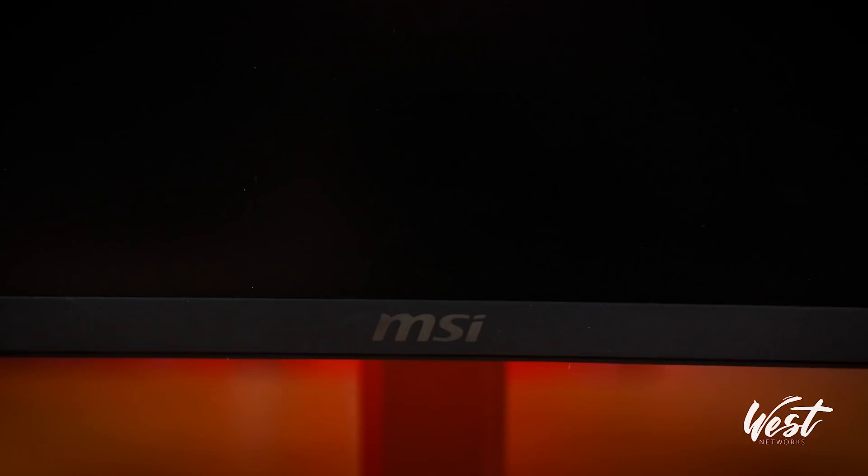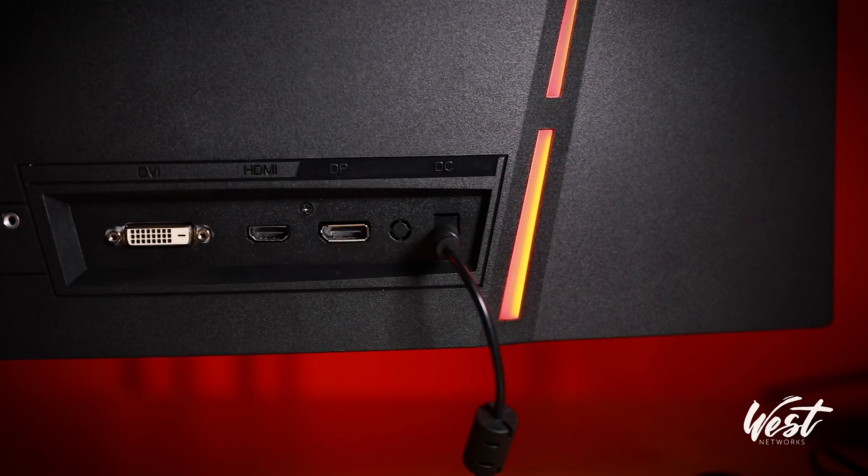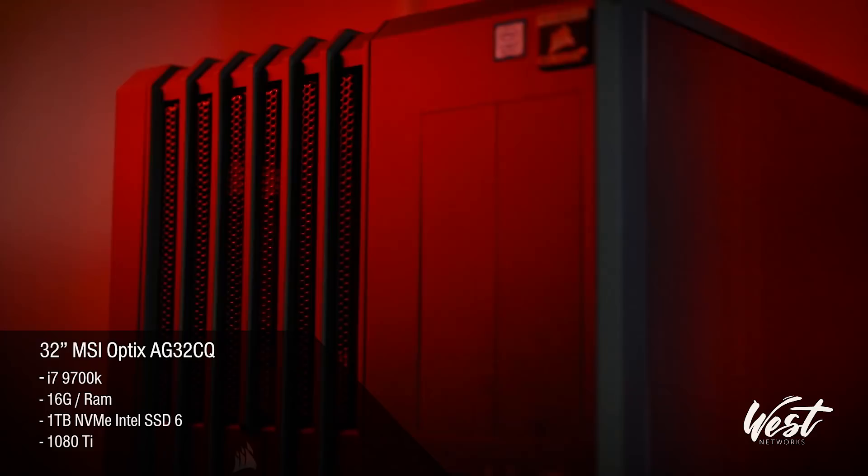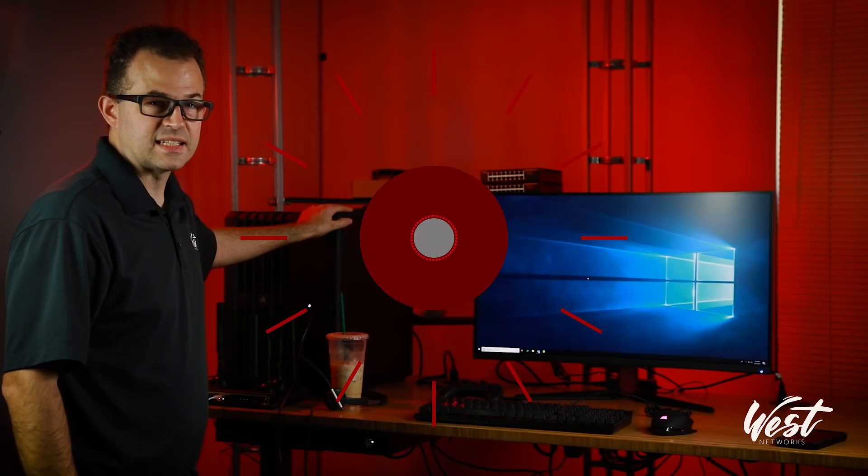I'm going to start with the 32-inch because I thought it'd be a fun little evolution — we'll go 32, 49, 65. I'm going to talk about two different things: usability for work and productivity, and then gaming. The computer I'm going to use to power this is an i7-9700K with 32 gigs of RAM, one terabyte NVMe Intel SSD, and a 1080 Ti.